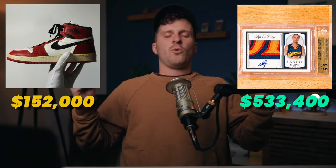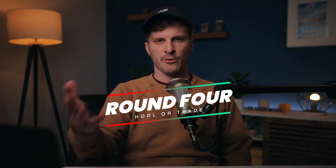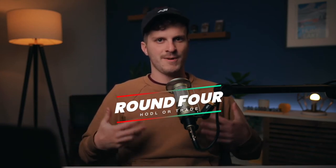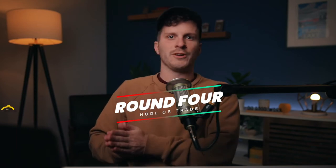It's worth so much even when there are two cards graded higher than this 9.5. Moving on to round four. You have the Steph Curry rookie card worth over $500k versus a Triceratops skull. Yes, this is actually something you can invest in. This Triceratops skull is nicknamed Deaton and was found in the Hell Creek formation in North Dakota.